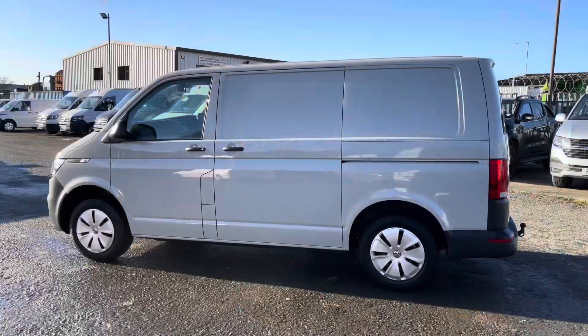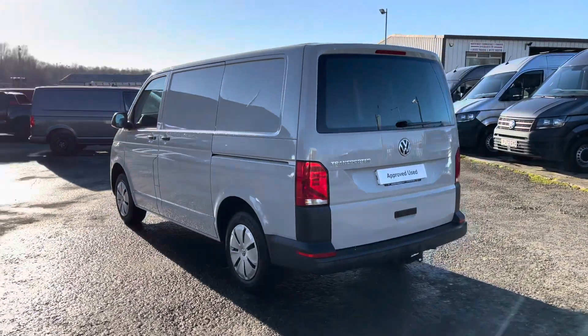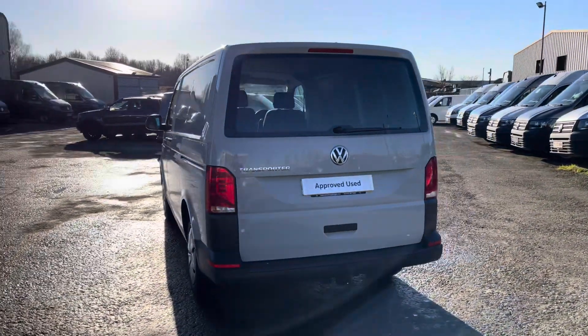This is a 2 litre diesel engine with 110 PS power output. This vehicle also comes with a minimum of 1 year's manufacturer's warranty, 1 year's roadside assistance and much more.